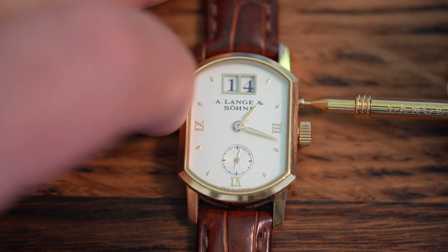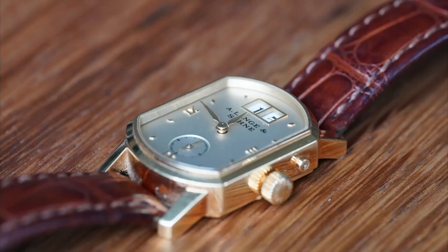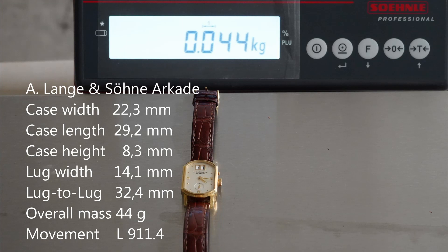Being together with the iconic Lange 1, the Arcade was among the first watches launched at Lange's relaunch. Although being much smaller than the typical Lange pieces, it already sets the direction for the typical Lange design language.